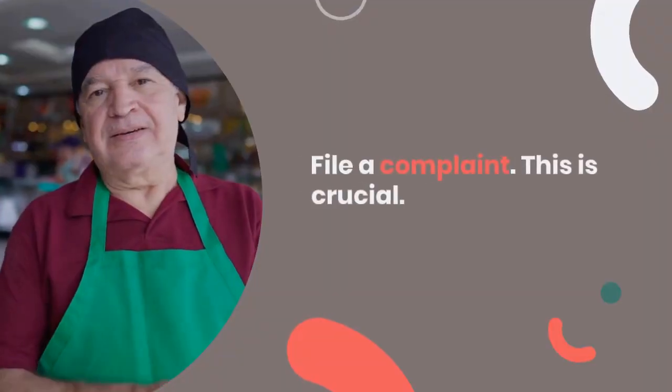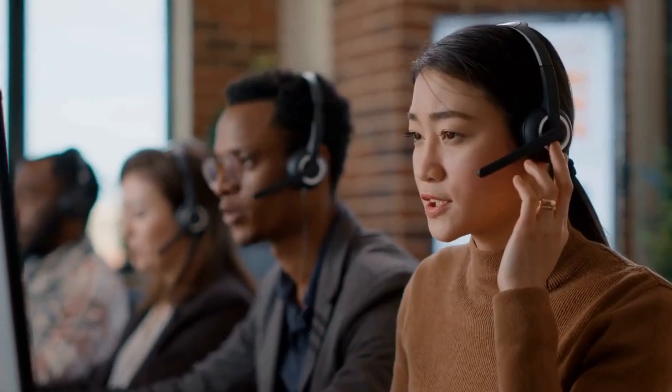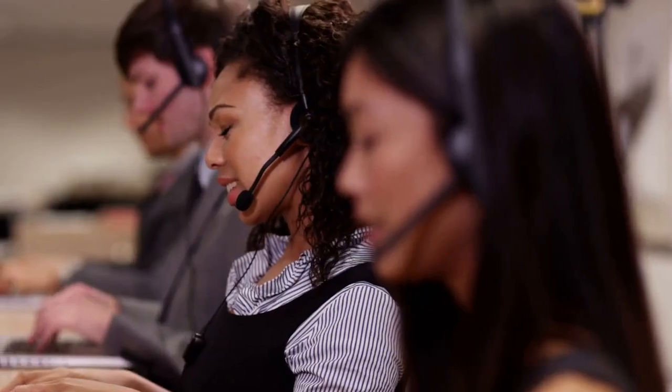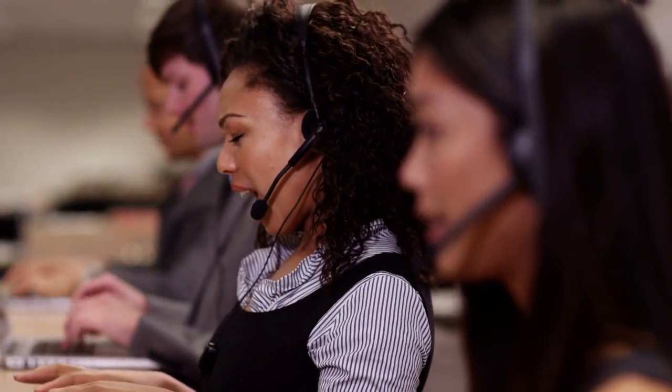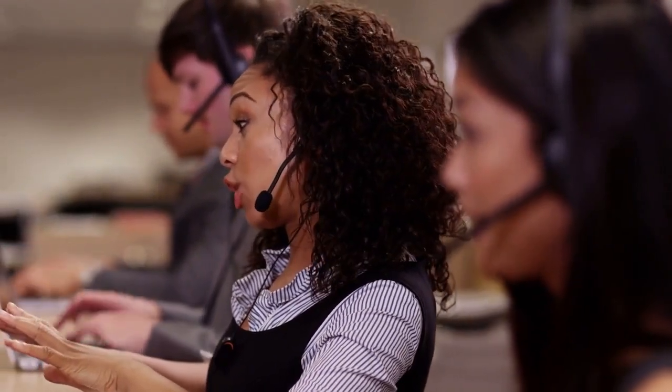The best course of action is to file a complaint. This is crucial. Start by contacting the customer service of your bank — they'll likely have a 24-hour helpline for such incidents. Explain what happened, and they will guide you through the process of lodging a complaint.